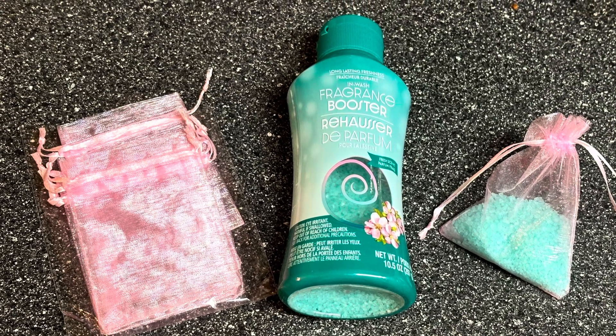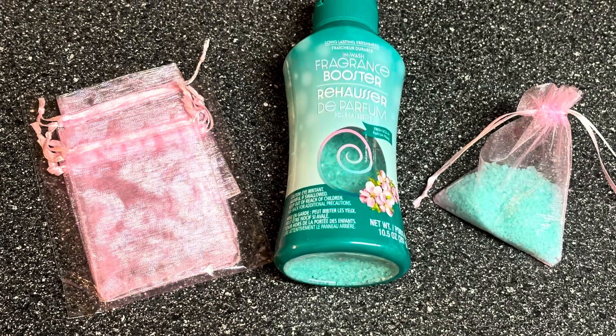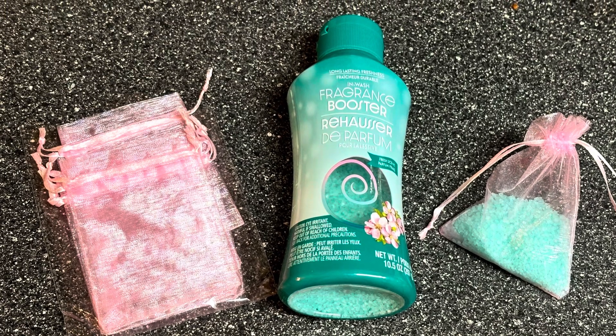Use these three items to make little scent satchels that you can put at the bottom of your trash cans to keep things smelling amazing.